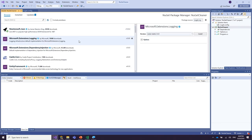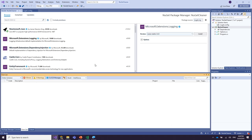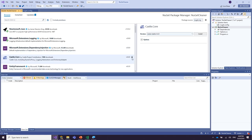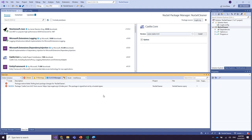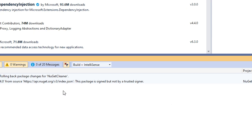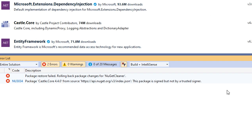I already installed Newtonsoft.Json. I'm going to try to install this one from Microsoft — it prompts for license acceptance and goes through, perfect. Now, what if I try to install a package like Castle.Core? As expected, it did not get installed, because although it has a valid signature, it is not in our list of trusted signers.